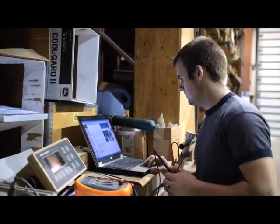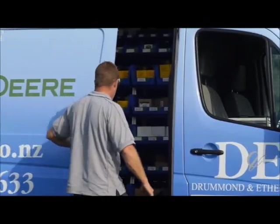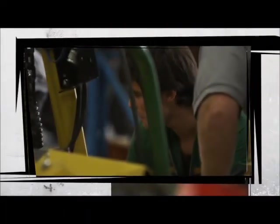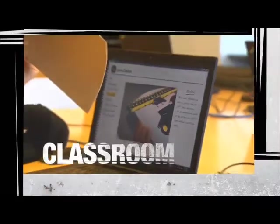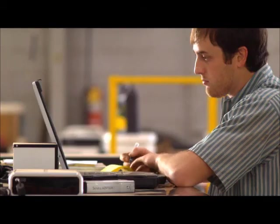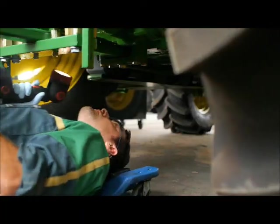Starting a career like one of these is as simple as enrolling in JD Tech, a two-year program that includes classroom, lab, and internship experience. You'll learn all about electronics, computer diagnostics, and John Deere equipment so you can jump right into a dealership role.